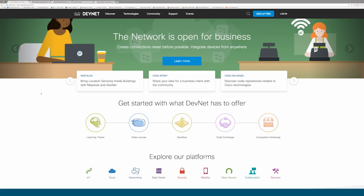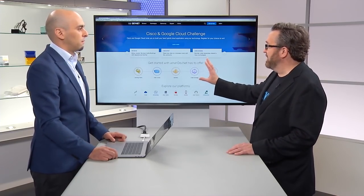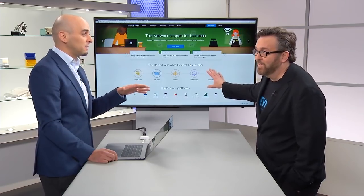The learning tracks, videos from Hank Preston, and sandboxes allow you to play with the code and understand it without necessarily ordering equipment or setting up a lab. You just need to be a DevNet member — it's all free — and you get access to the sandbox. Two new things were released at Cisco Live Orlando 2018: Code Exchange and Ecosystem Exchange.